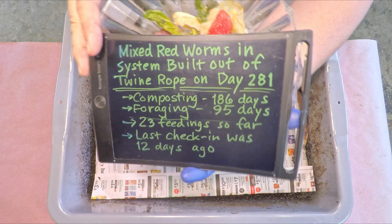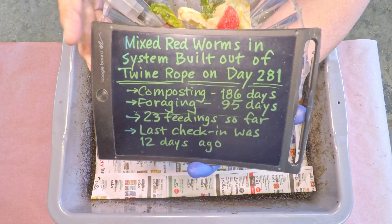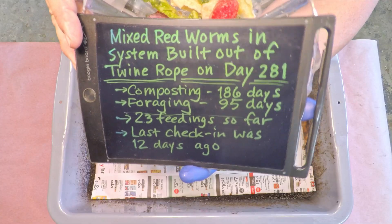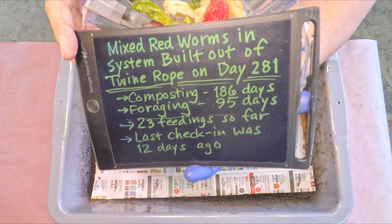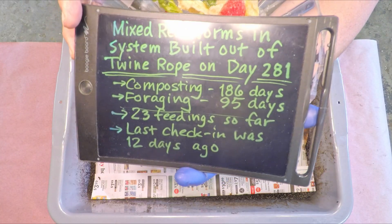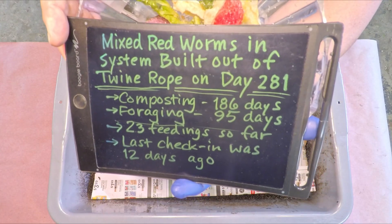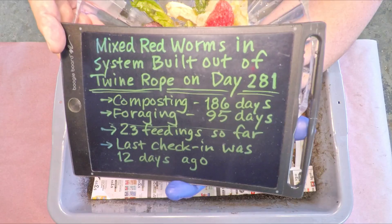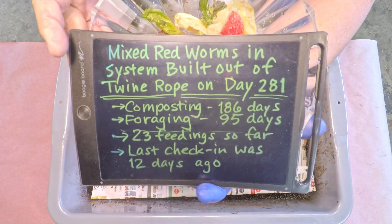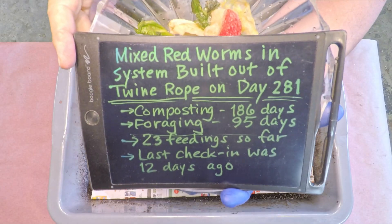It's a pretty effective combination of worms that coexist well with one another. What sets this system apart is the fact that I built it out of twine rope. We've gone 12 days since the last check-in — a 12-day interval last time too — which seems to be working well because the feeding they got last time was comparable in size.